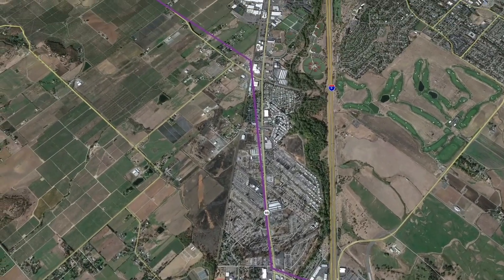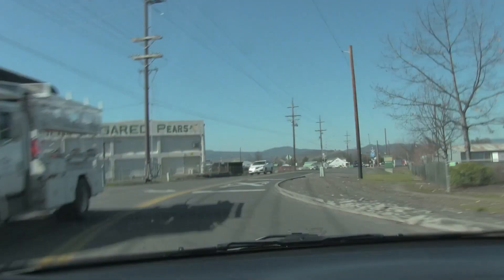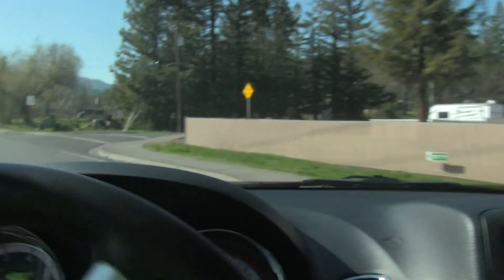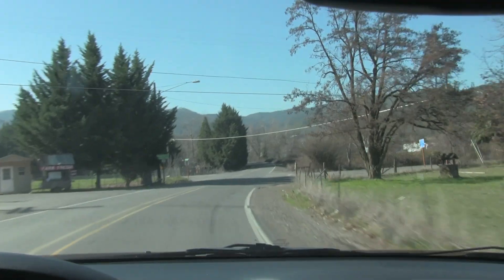When you hit South Stage Road you're going to turn left. Head through the orchards, and near Griffin Creek you turn left — not into Jacksonville, left. Then a little while later you turn right on West Griffin Creek.